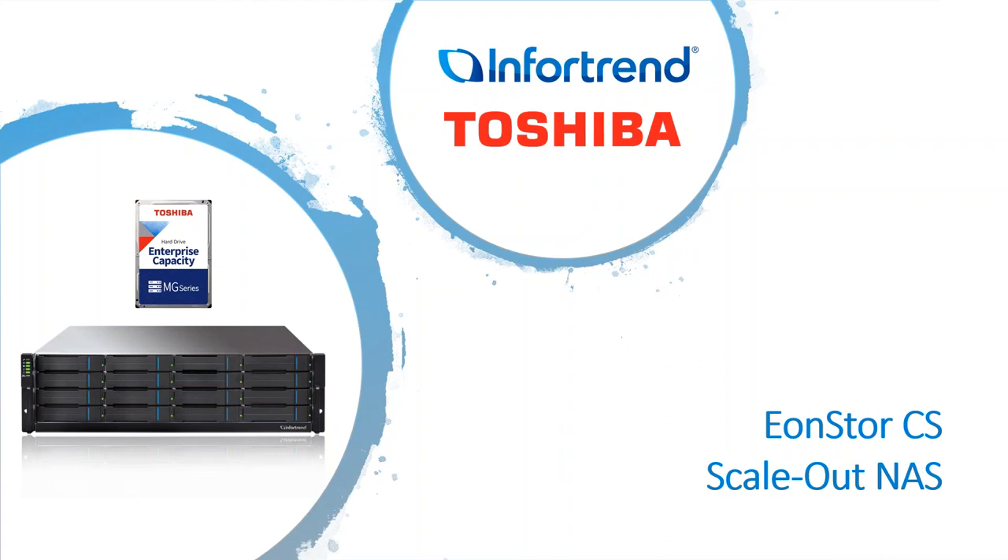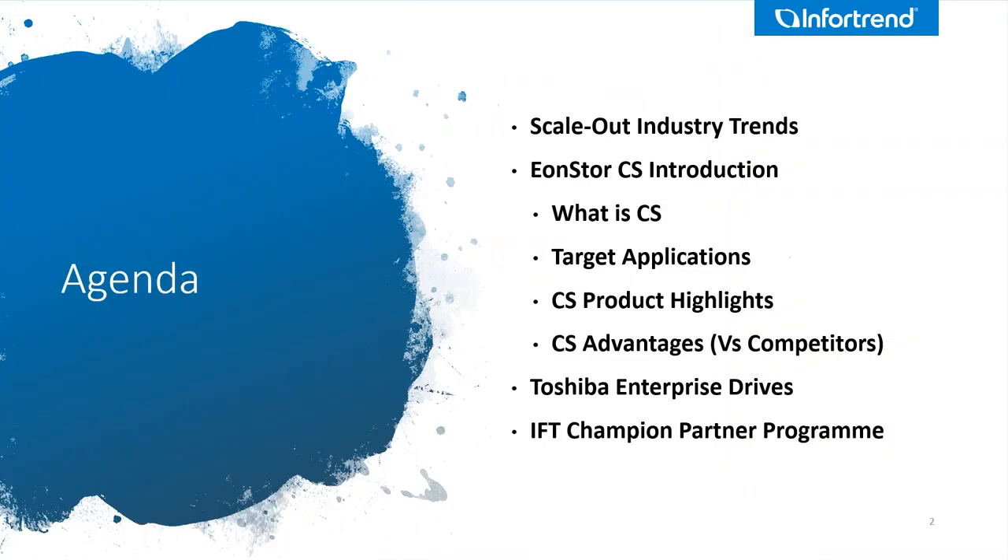To kick off today, just so you guys can see where we're going — the agenda: we're going to be looking at the industry trends for scale-out NAS, a brief introduction into the EonStore product, what it is, where it sits in the market, some highlights and advantages. Then we'll look at those Toshiba drives. And lastly, we're going to finish off with Kelly talking about the new Champion Partner Program that InfoTrend will be launching.